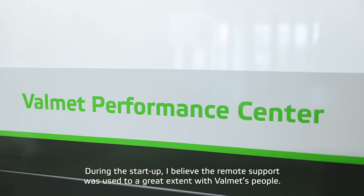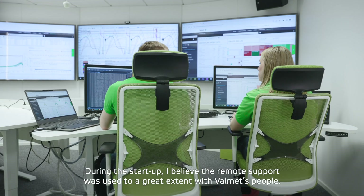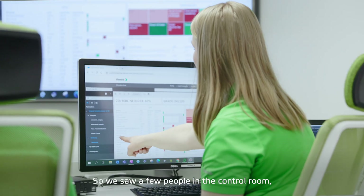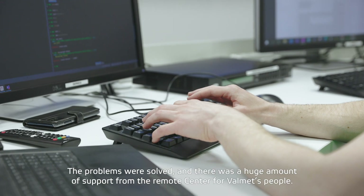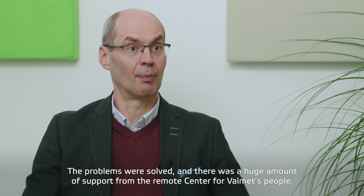During startup, I believe the remote support was used to a great extent with Valmed people themselves. We saw a few people in the control room, but suddenly things were starting to move, the problems were solved, and we believe there was huge support from the remote center for the Valmed people on site.